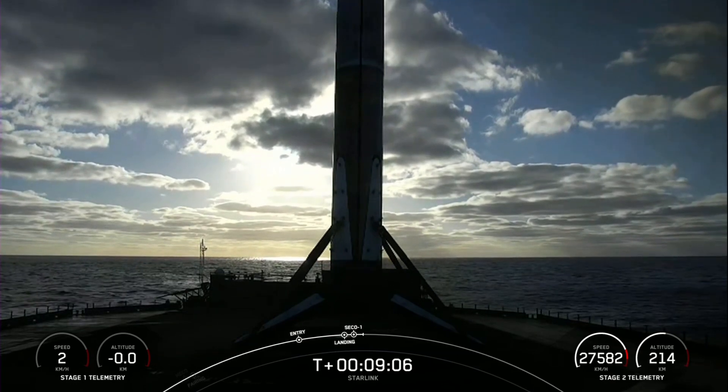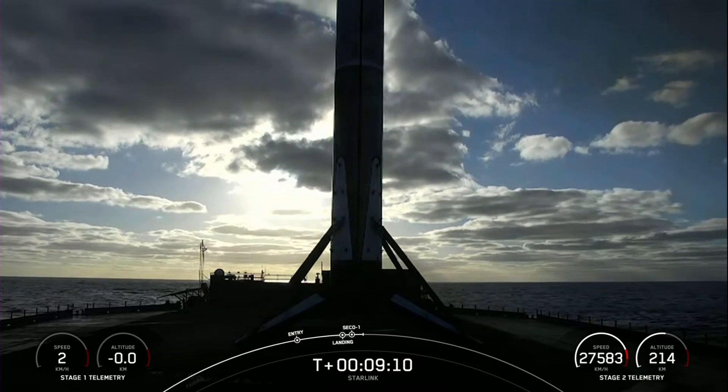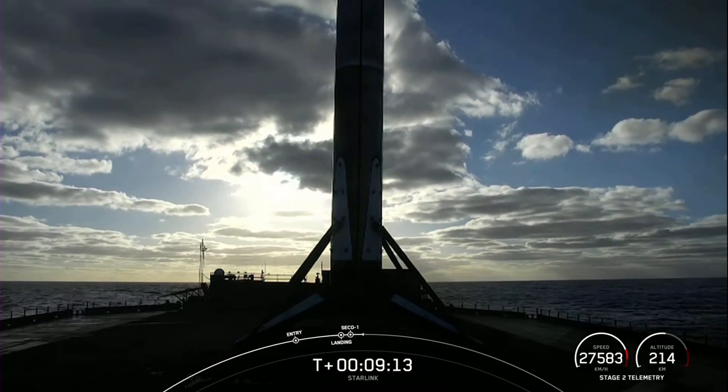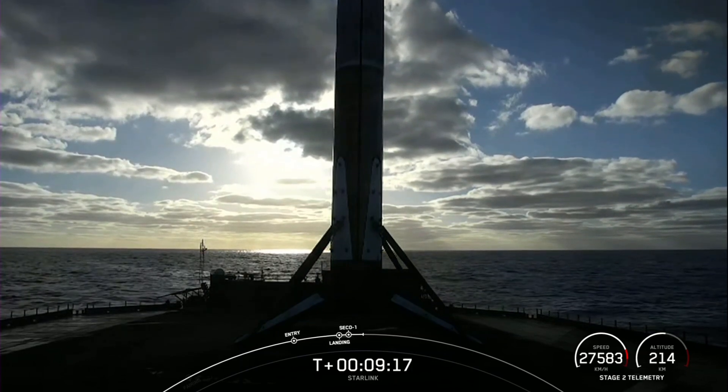Nominal orbit insertion. With that call-out from the guidance team, the second stage is in the nominal or intended orbit. The second stage is carrying our 51 Starlink satellites into low-Earth orbit.